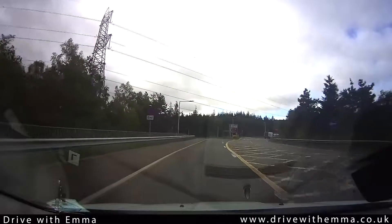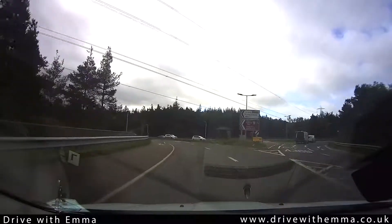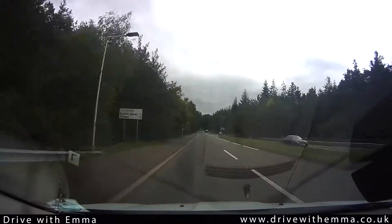Any vehicles in the second lane overtaking me will need to merge into my lane shortly after the roundabout, so I'll check my middle and right mirrors looking for overtaking vehicles.